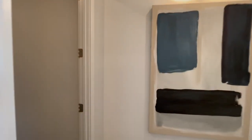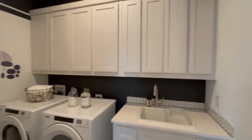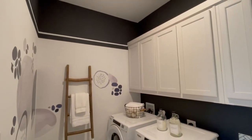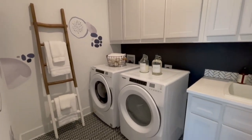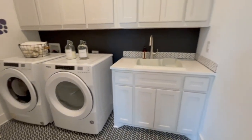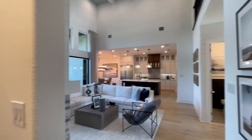Right before we get to the primary suite, off to our left is going to be the laundry room. Again, usually the cabinets here are going to be an upgrade, but it's nice that nothing's exposed — so if people are accidentally opening this room thinking it's the powder bath, it'll all look good and put away.